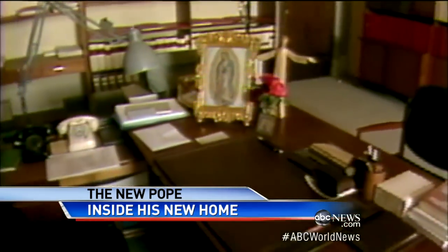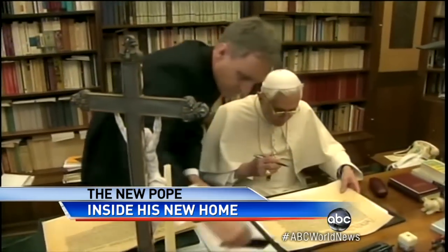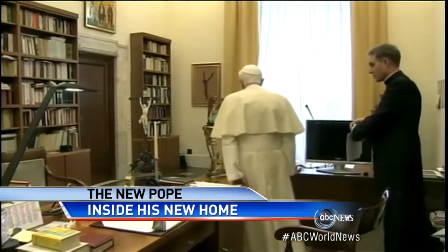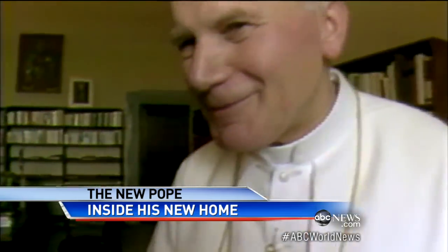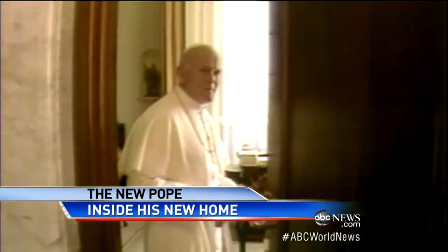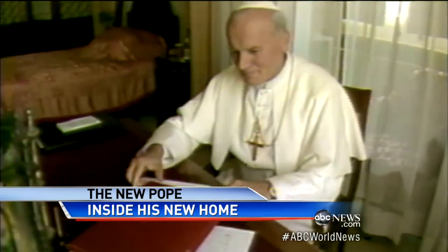Large, but it has changed little throughout the years. Here, Pope Benedict at his desk in his modest study — religious artifacts, scholarly texts, even a TV. It's the same room we saw when Pope John Paul II gave a tour. From the office, he opens that door and you can see his bedroom: just a bed, a dresser. His bedroom is very simple.